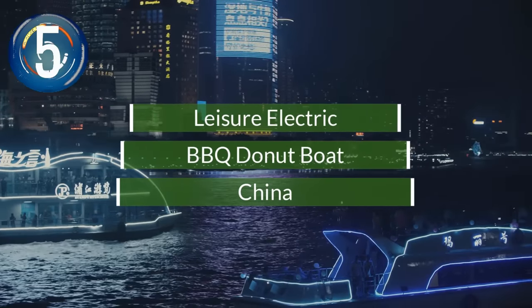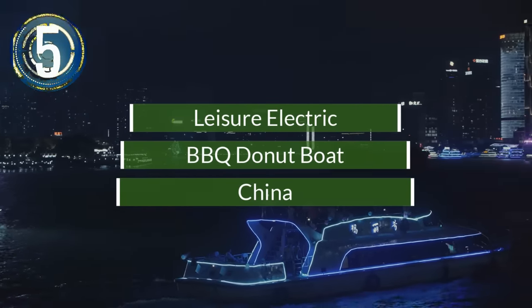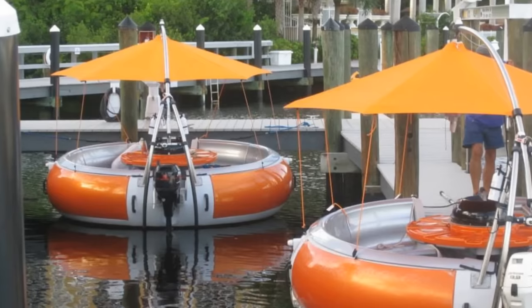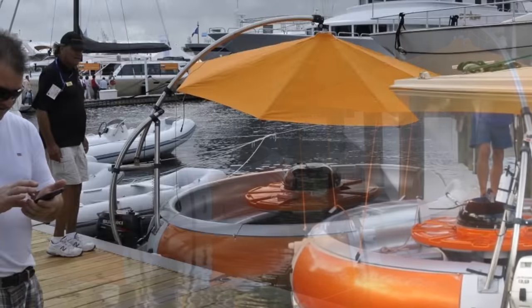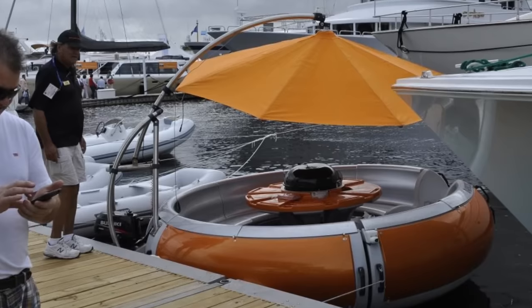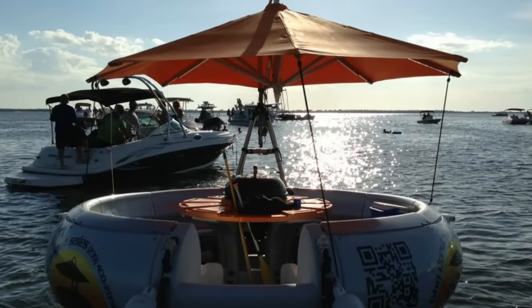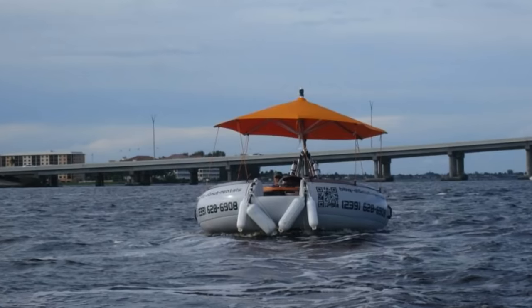Number 5. It's party time when you're ready to hop aboard this unique craft. The barbecue donut boat is set up for a party of up to 10 people to celebrate a special occasion on the water. Seats inside the donut shape surround a center grilling area. Powered by an electric or fuel outboard motor, there's also a sound system, inside lighting, and a canopy.